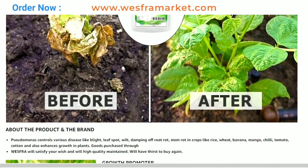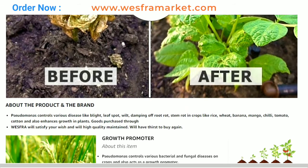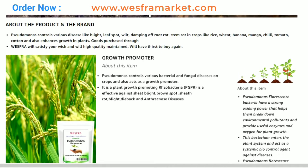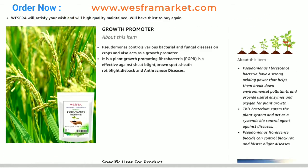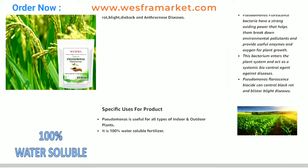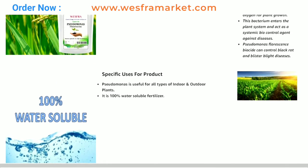Provides disease protection: Pseudomonas fluorescence produces antibiotics that help protect plants from various diseases. It has proven effective against fungal diseases such as fusarium wilt and verticillium wilt, and bacterial diseases such as bacterial leaf spot and bacterial canker.